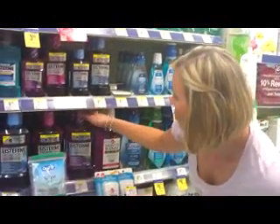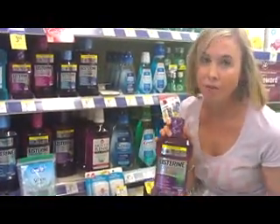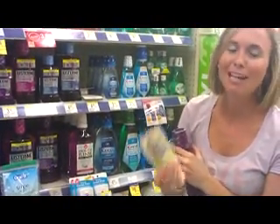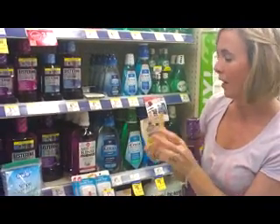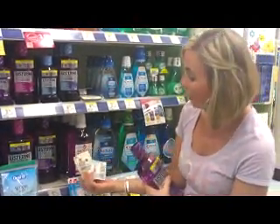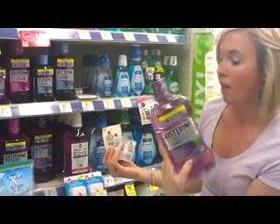Another great deal is the Listerine Total Care one liter — a huge bottle — priced at $5.99. In today's Walgreens ad there's a $2 in-app coupon for the one liter or the whitening version. There have also been various newspaper insert coupons with $2 off. When you combine both coupons, it ends up being $1.99 for the big bottle — a pretty good price.